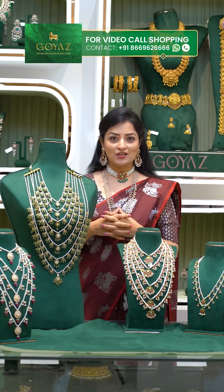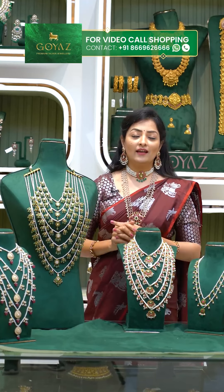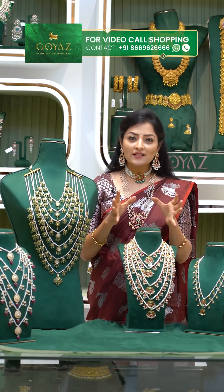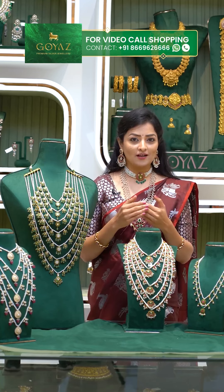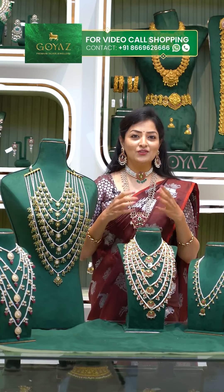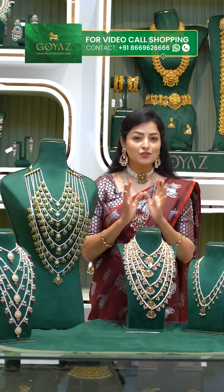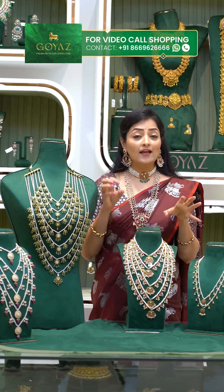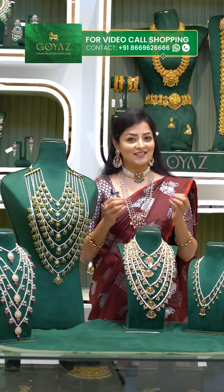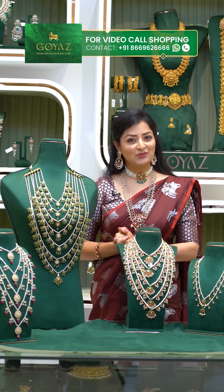This is a premium piece. This Rani Haram collection is available at our stores. For enquiries, call 866-962-6666. Visit us at Panjagutta — one of the biggest stores. A new store is coming in Suchitra Circle. On September 30th, we launched a new Victorian and Alani combination collection. That's all for now — Namaste!